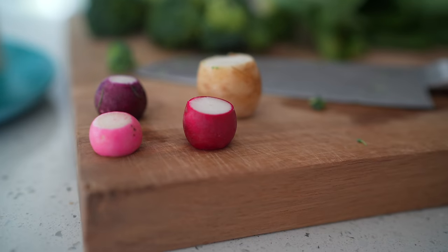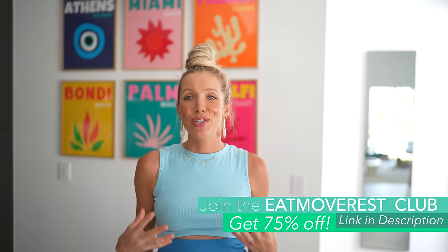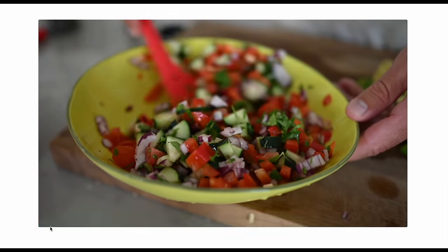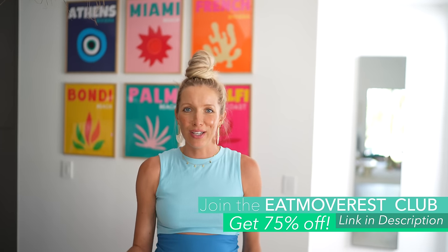For these five favorite recipes we're taking you around the world so to speak. We have an Indian inspired dish, a Thai curry, a Mexican chili, an Asian fried rice, and an Italian pasta. You can find all of these recipes on our channel, but you can also find them in our Eat Move Rest meal planner and recipe app, which is included in our yearly membership at 75% off. You're also getting access to our private Facebook community, our entire e-book collection, monthly wellness challenges, and weekly Zoom calls. Be sure to jump on it — it's all linked below.